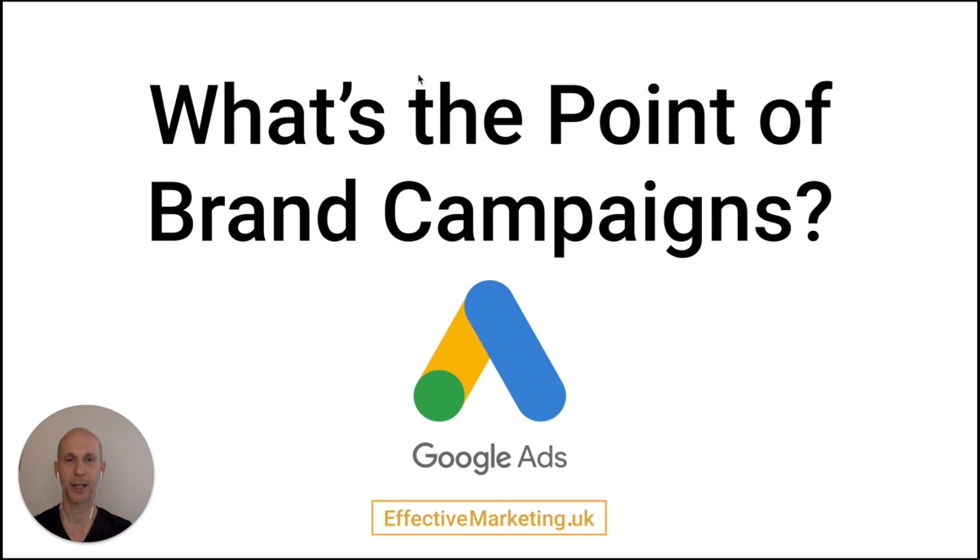My name is Odi Kaspi and today I'll be talking about brand campaigns in Google Ads. Should you be running them or not? That is a question for you to answer but I'm going to try and give you the tools to understand the pros and cons.